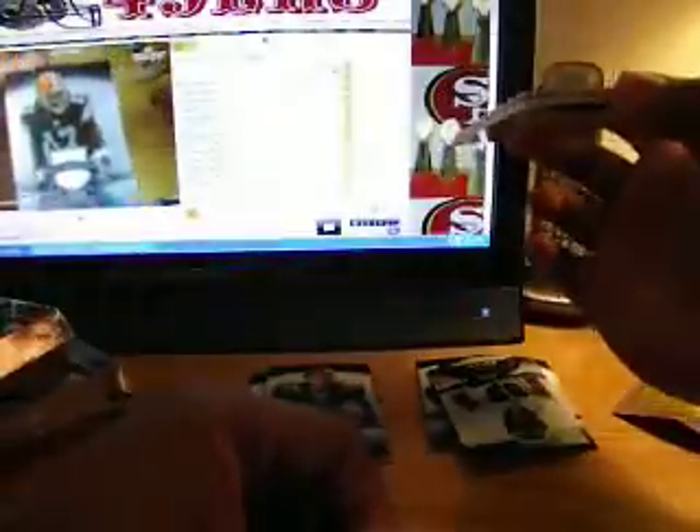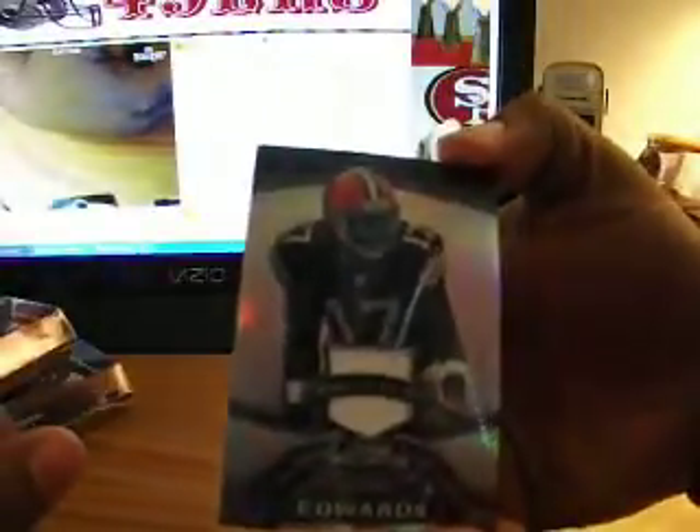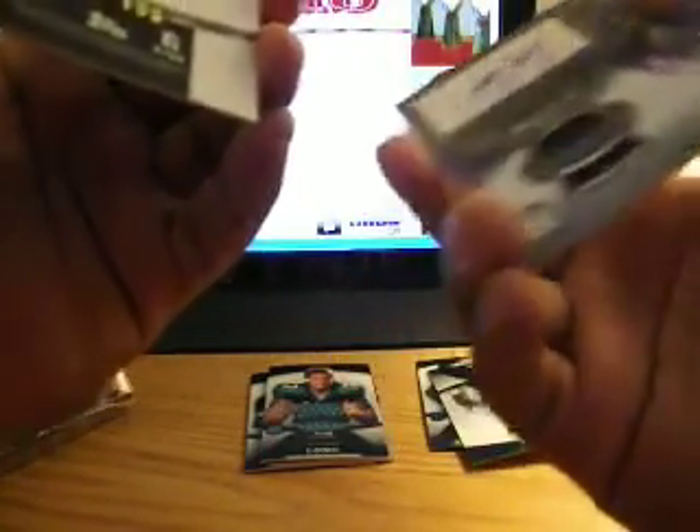Nice way to start a brick. Calais Campbell base card, should be another base behind it — for the Eagles, Mr. Smith. And this one for the Browns: Mr. Braylon Edwards jersey card.